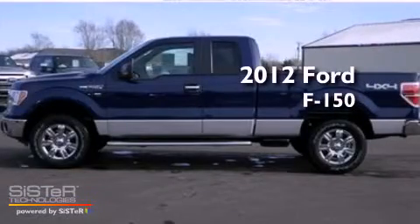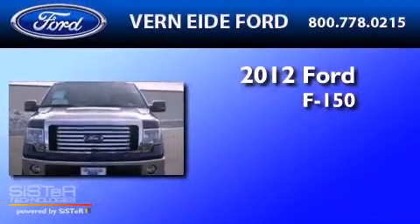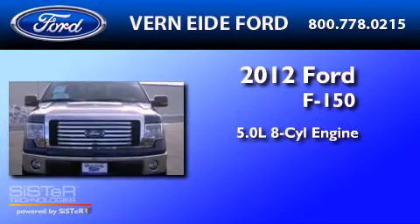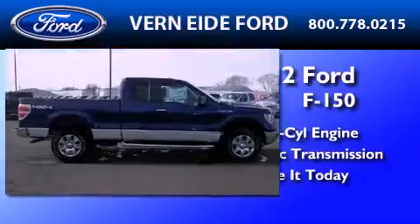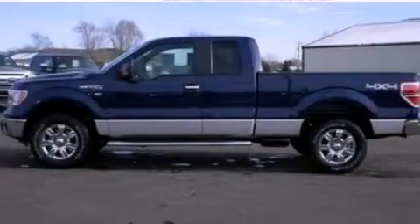This is a brand-new 2012 Ford F-150. It features a 5.0-liter, eight-cylinder engine and an automatic transmission. This vehicle is sure to sell fast. Call and arrange your test drive today.